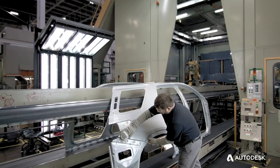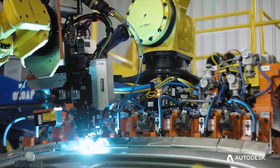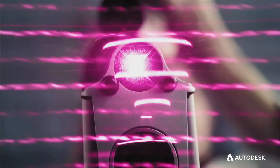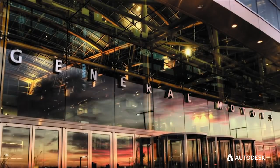At General Motors, we're all about putting our customers first and at the center of everything we do. If we can take a mile per gallon of fuel economy off, if we can extend our range 10 miles on an electric vehicle, that can be a huge competitive advantage for General Motors.